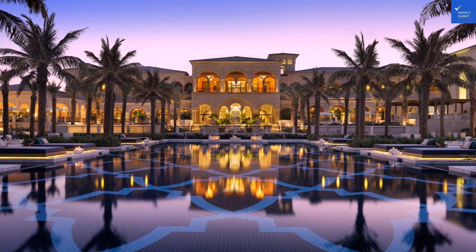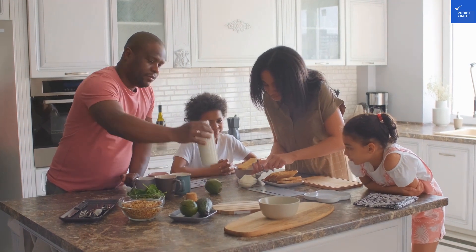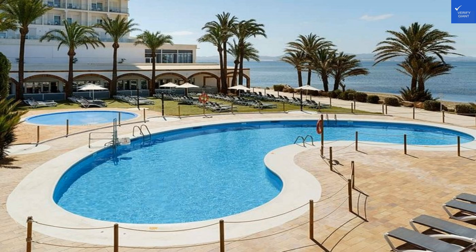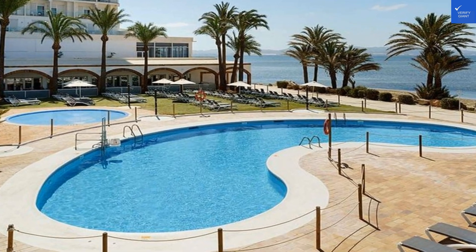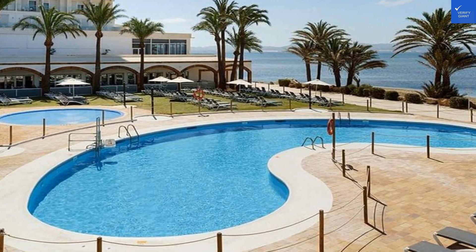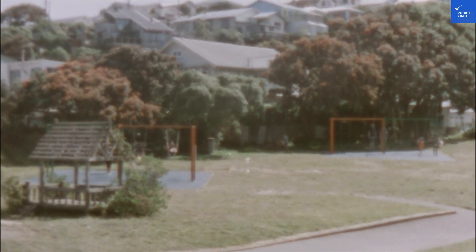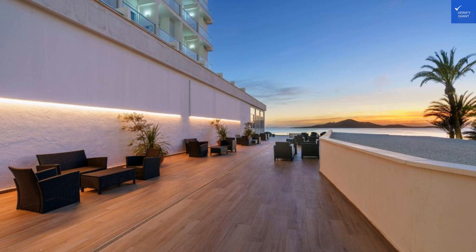Let's dive into the hotel amenities. Aliyuassun Doblemar is packed with everything you need for a fun-filled stay. Want to unleash your inner child? Check out the Astro Club, where kids can engage in a myriad of entertaining activities. For the adults, the hotel offers entertainment options that make you feel like a rock star. And it's all-inclusive, which means you can enjoy delicious meals without worrying about breaking the bank. Speaking of food, let's talk dining.